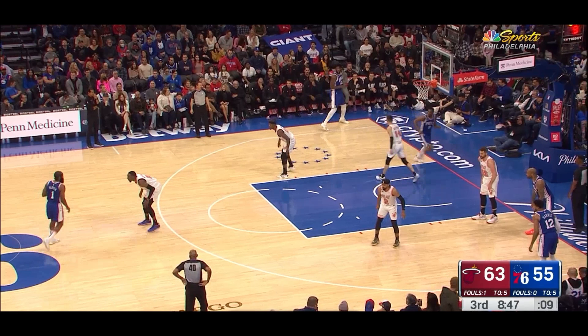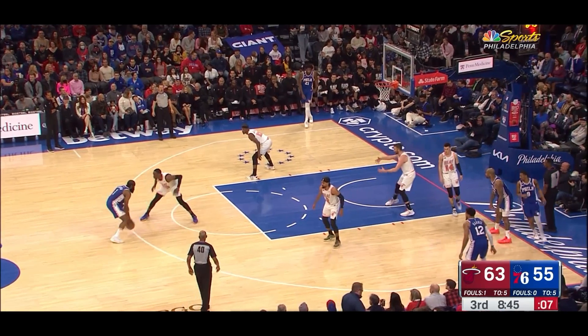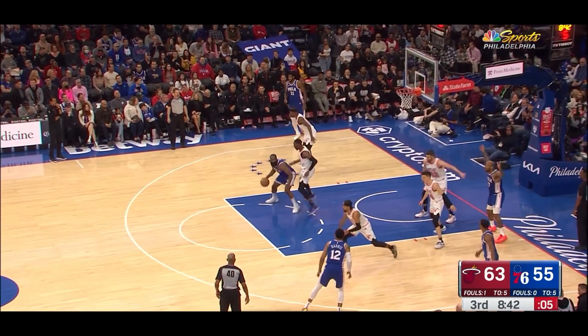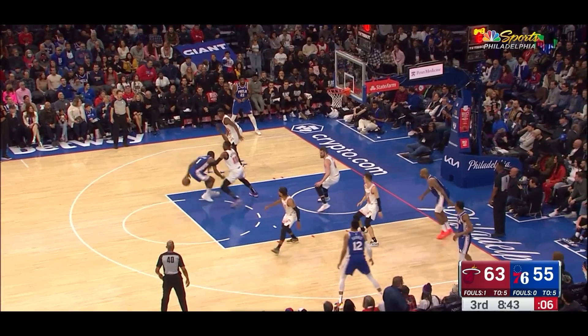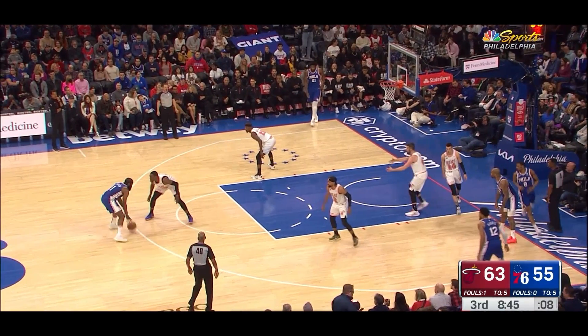This next play also puts a spotlight on Bam guarding James Harden on an island with tons of space to Harden's advantage, courtesy of Embiid and Tobias Harris on opposite corners keeping the Heat's defenders honest. Bam is more of a reactive defender, which is very effective if you are quick and lengthy enough to recover for the space given. He's constantly moving his feet, but also not overly committing on Harden's initial dribble combos.